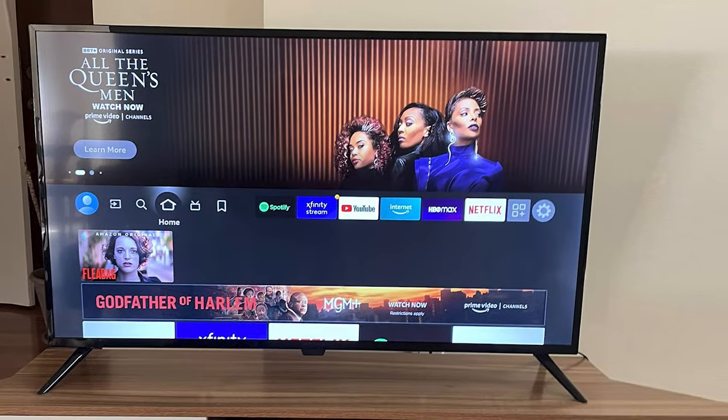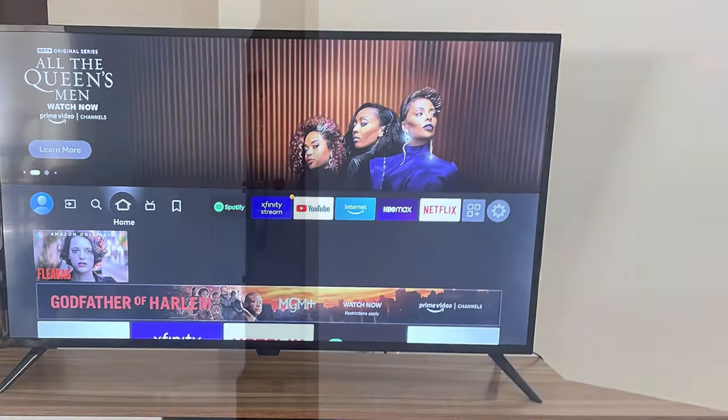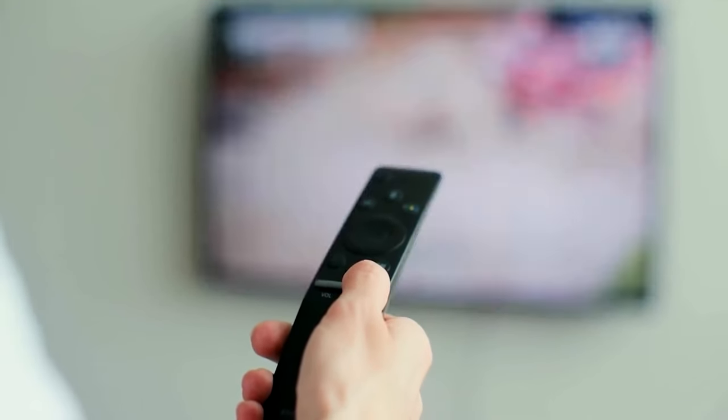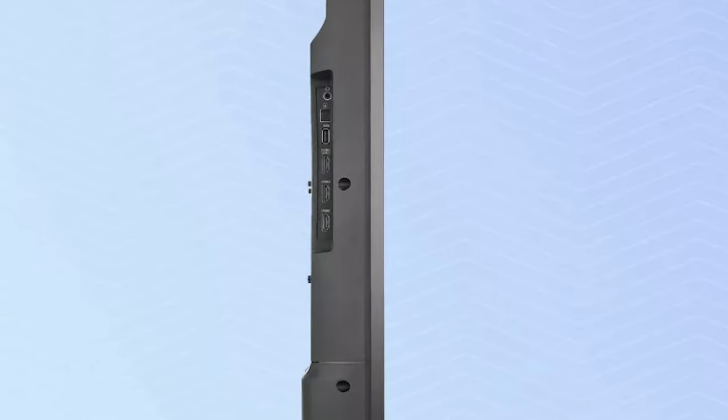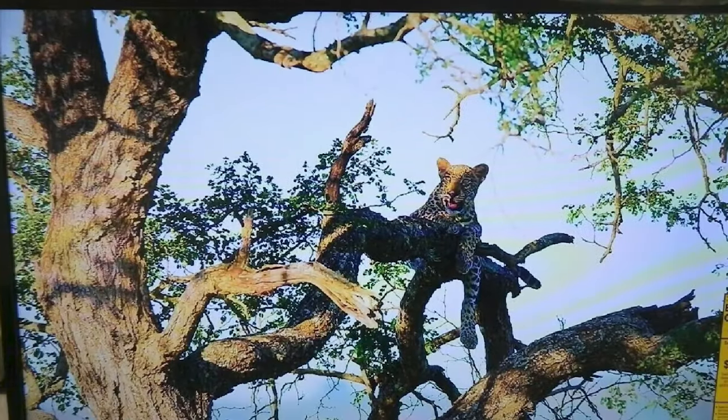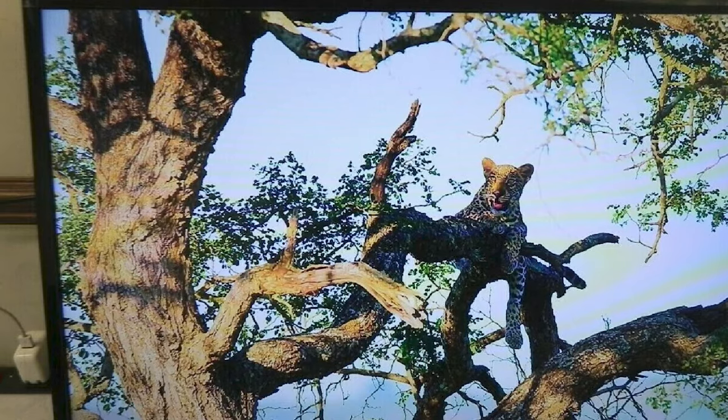Another great feature of this TV is the connectivity options. It has three HDMI ports, which is plenty for most people, as well as a USB port, an Ethernet port, and an optical audio output. It also has built-in Wi-Fi, which is fast and reliable.